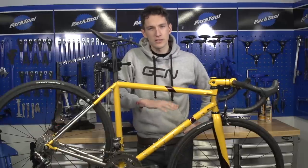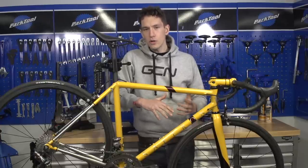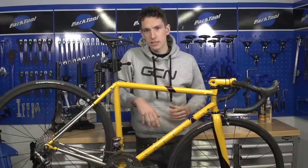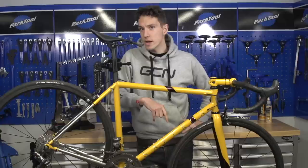Steel is the most traditional of bike materials. It's got a long and distinguished career in cycling. And while new wonder materials have stolen its limelight, there are many people for whom a steel bike is the dream bike. But how does it really compare?